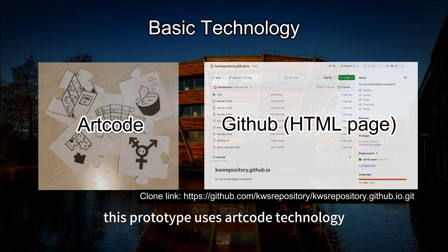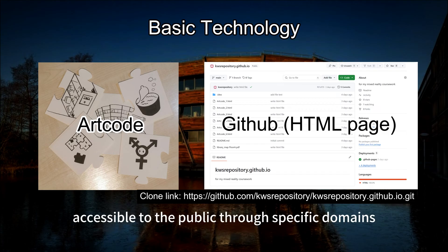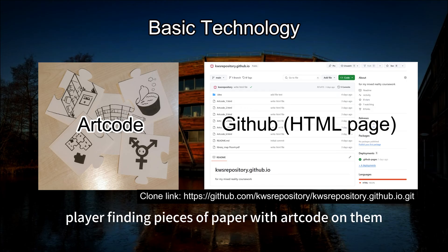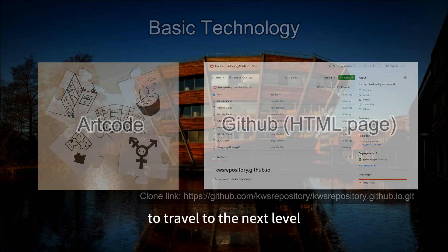This prototype uses ArtCode technology, and the HTML code is on GitHub, accessible to the public through specific domains. The game mode involves the player finding pieces of paper with ArtCode on them and scanning them to unlock clues to travel to the next level.